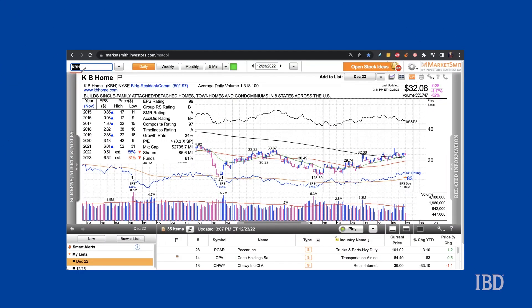Taking a look at KB Homes on Marketsmith, shares have been picking up speed to the upside since late September of this year. Many homebuilders have started to show strength with several names in the group approaching buy points. Shares are also trending higher, currently above both their 50-day and 200-day moving averages.